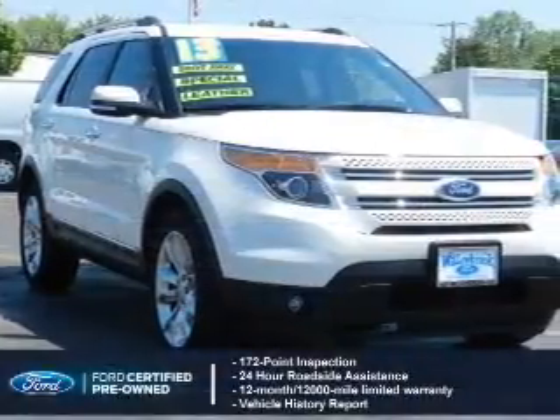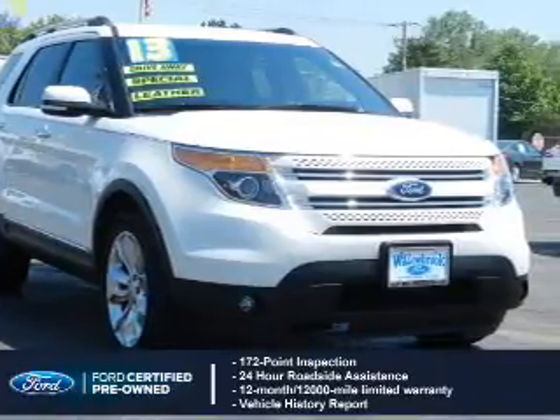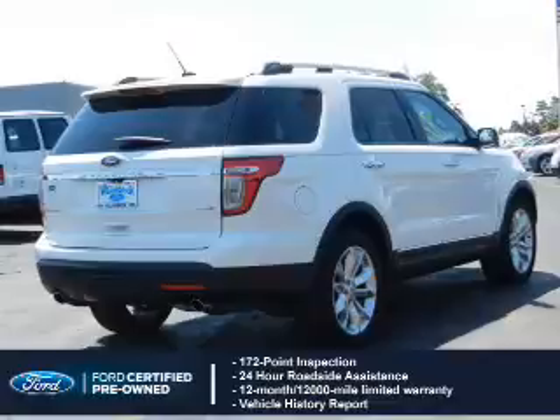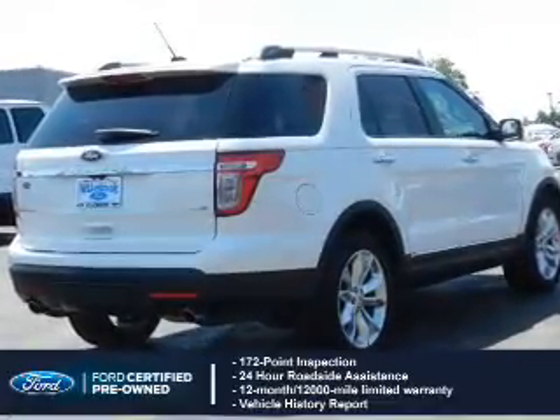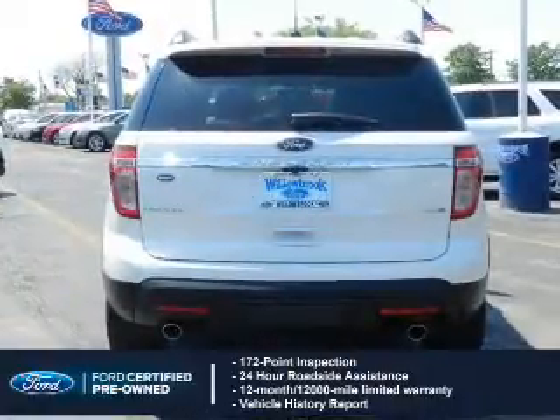With Ford certified pre-owned vehicles, peace of mind comes standard. Featuring a 172-point inspection, 24-hour roadside assistance, vehicle history report, 12-month, 12,000-mile comprehensive limited warranty, plus 7-year, 100,000-mile powertrain limited warranty coverage.